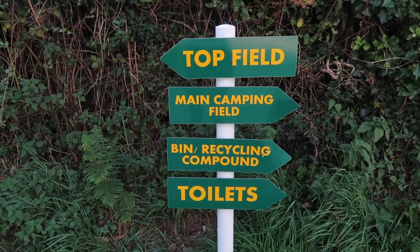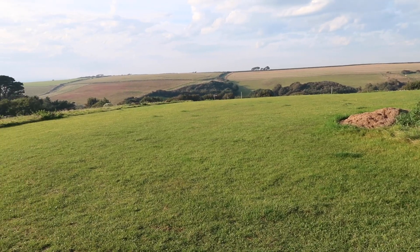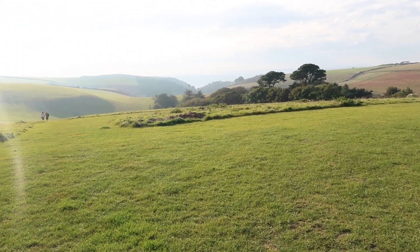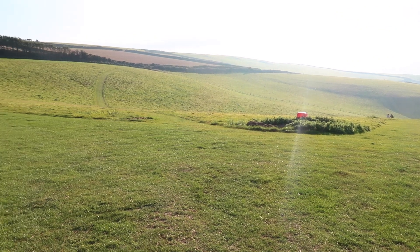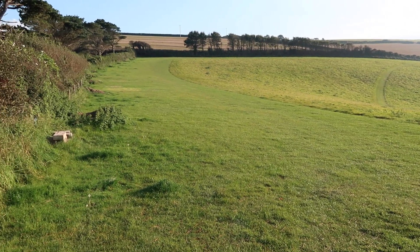The site is divided into a top field and a main camping field. I'm on the main camping field, but I'm going to show you the top field first. As you can see, it benefits from beautiful views. You're probably wondering why I'm not camped up here — two words: electric hookup. I believe it does usually have electric hookup but I think it's been disconnected, possibly because it's coming to the end of the season. Anyway, there wasn't electric hookup up here for me this time round.